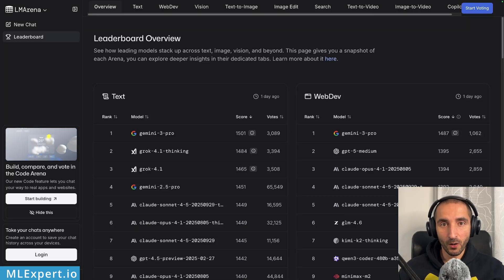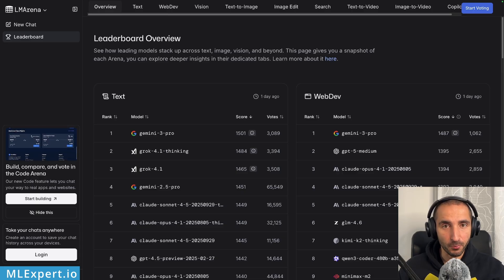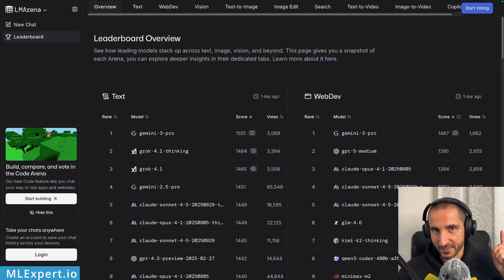Hey everyone, Grok 4.1 just came out and literally hours later we got access to Gemini 3 Pro. Which model is better? In this video we're going to have a look at both and try to compare them. Let's get started.